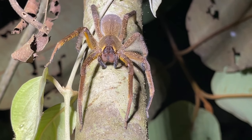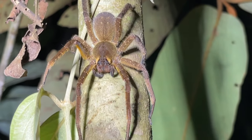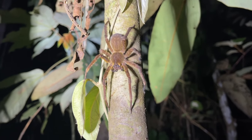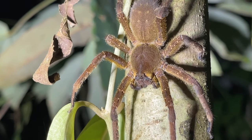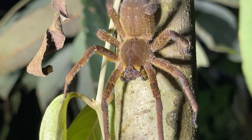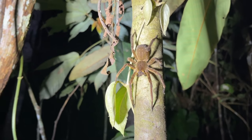You can kind of see the warning coloration underneath the legs right there. They'll do this threat display and wave the legs. These are the ones that are famous for being highly venomous, occasionally killing a person. They're very large, very fast, and the bite can give a man a horrible hours-long painful erection. So don't touch.